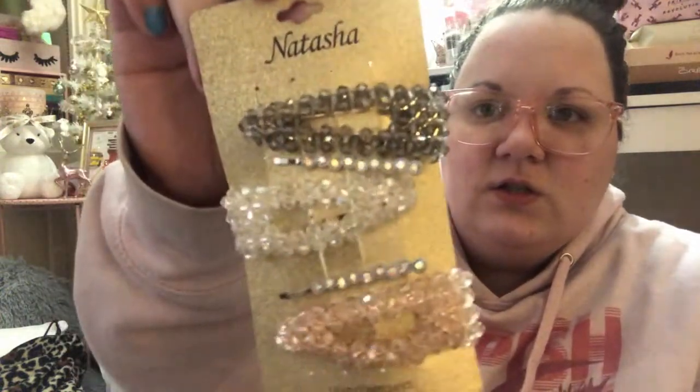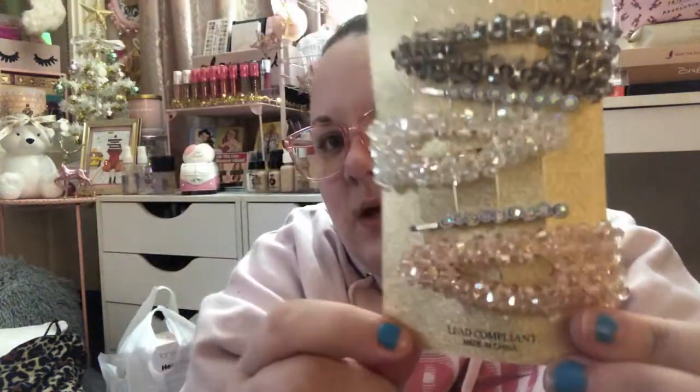Next are these barrettes, $7.99. I thought these were really pretty — you get three barrettes and two bobby pins. They're super blingy and sparkly. There's a pink, a white, and a gunmetal gray color. The little gems on the bobby pins are iridescent. Those were $7.99 — really pretty.